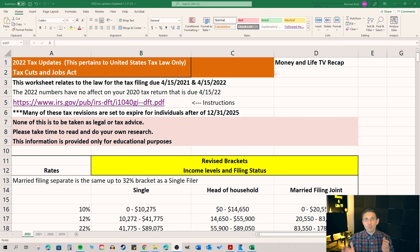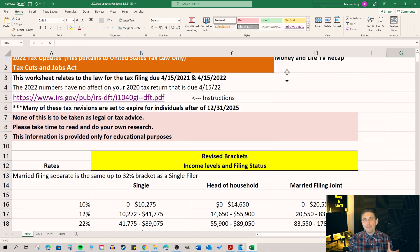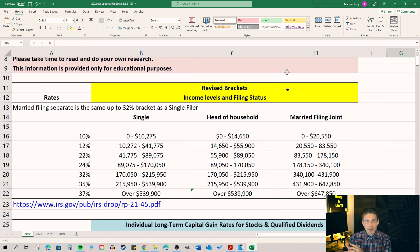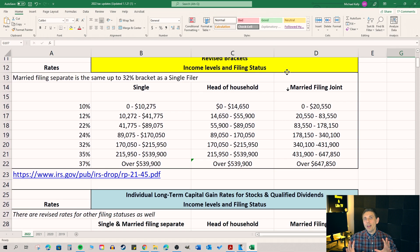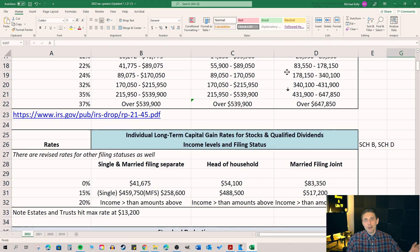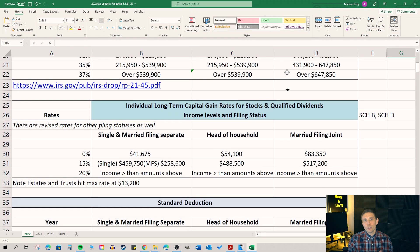Feel free to share this spreadsheet and this video with as many people as you would like to. I spend hours every single year updating this Excel spreadsheet for you guys. And the more people that we can distribute it to, the more knowledgeable about taxes they're going to be.